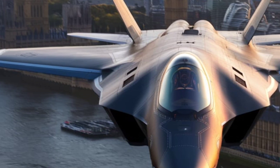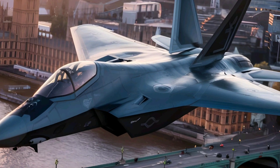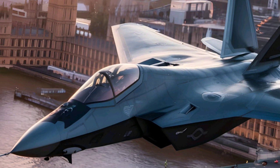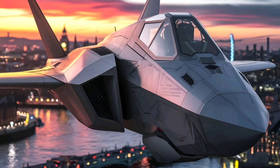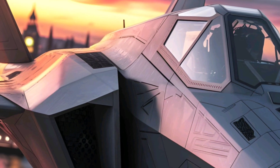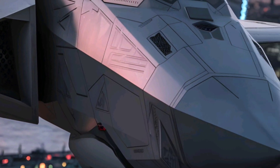Tempest will revolutionize air combat with its ability to operate as a fully networked war machine. It will share data in real time with allied forces, drones, and other aircraft. Its stealth, AI-driven combat, and electronic warfare dominance will ensure it stays ahead of threats from China's J-20 and Russia's Su-57.